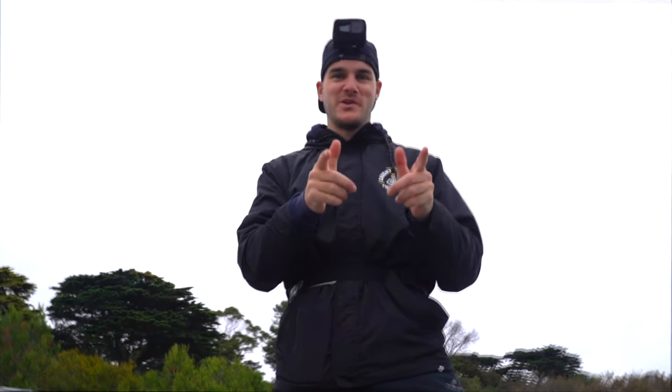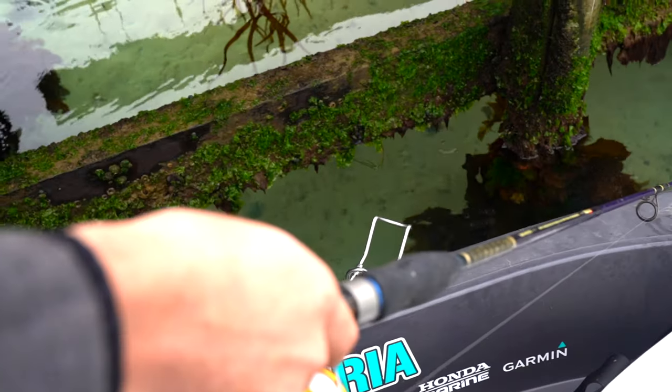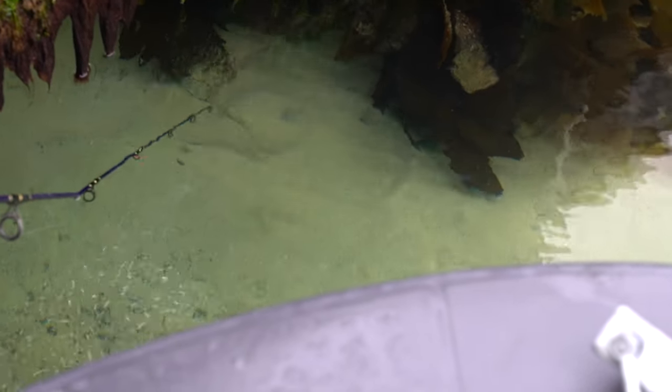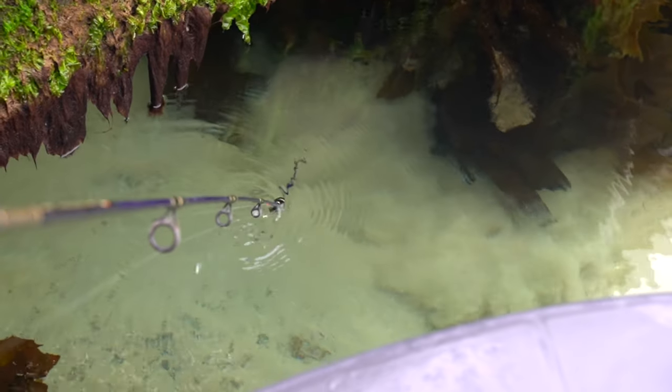Welcome back guys to another episode. We are going on a really small boat, the Tuffy, and we are chasing the almighty King George Whiting in southern Port Phillip Bay. Awesome conditions — not a breath of wind, it's overcast but we're gonna get out there and get into a few fish. Let's go. There's a stingray right here — yeah, it is. Leave him be.